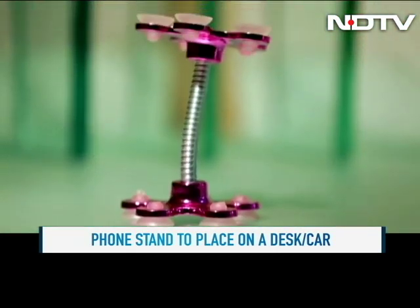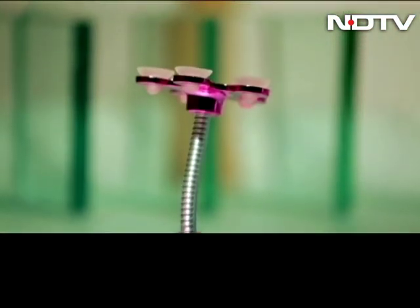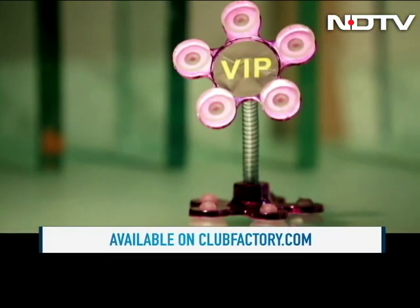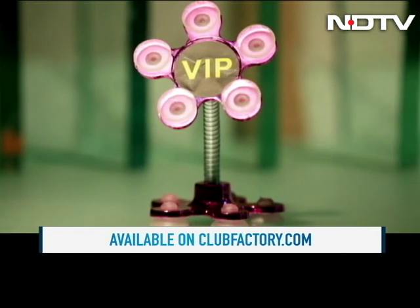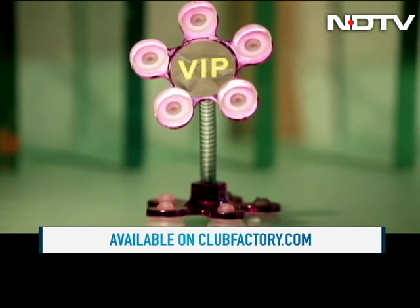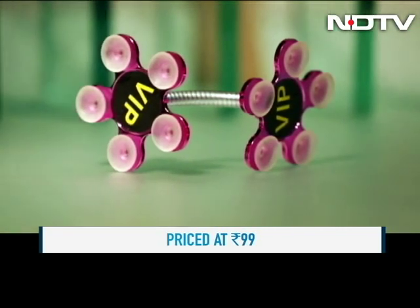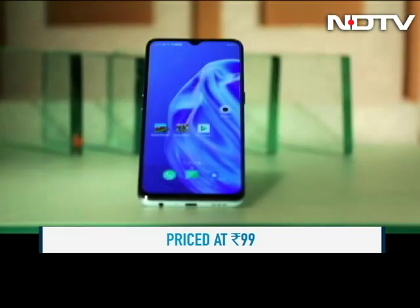There are small suction cups on the petals of the flower that clasp the phone, and using the phone is very simple. The best part is the price of this nifty accessory — it's only 99 rupees on clubfactory.com. The accessory is pretty sturdy, there's no risk of the phone slipping off, and the phone can move once placed on the stand too.